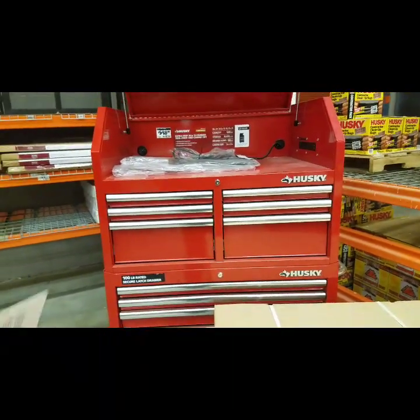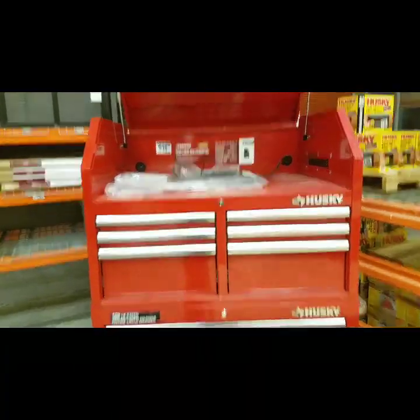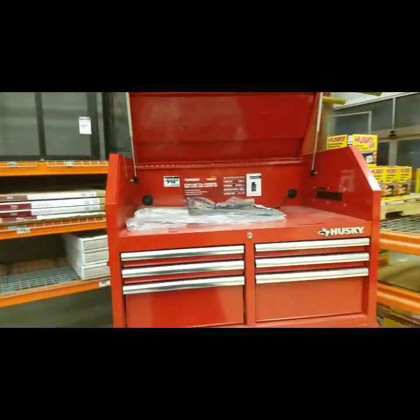We're gonna have to go to the store we went to yesterday that are just loaded with stuff. 600 bucks for this one — 36 inch. For 600 bucks, I'd go with the DeWalt.